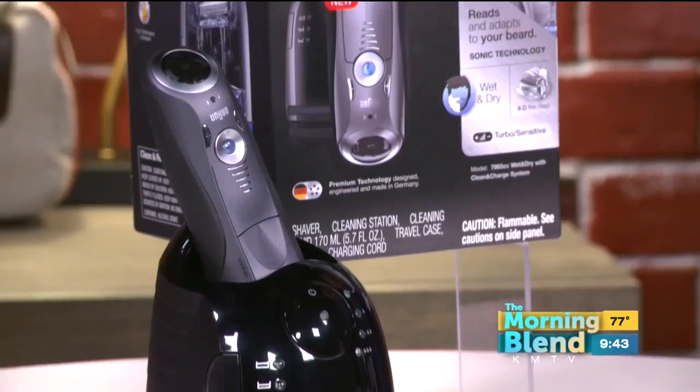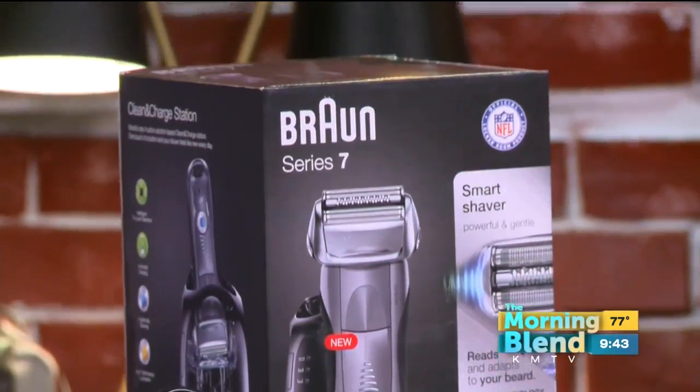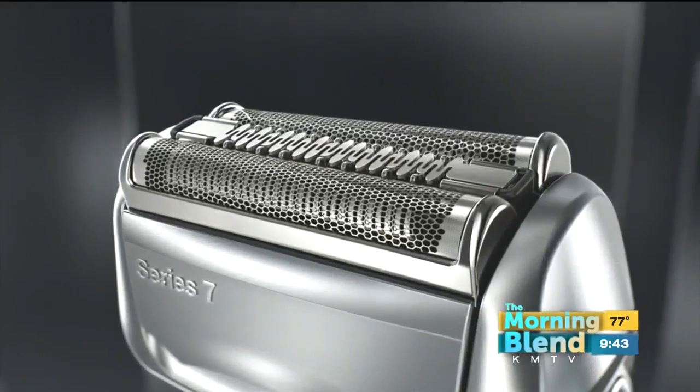Electric shavers are an essential grooming tool. The Bronze Series 7 makes dad look and feel good. It features cool sonic technology that reads and adapts to your beard, providing extra power when needed. This is cutting edge shaving technology.